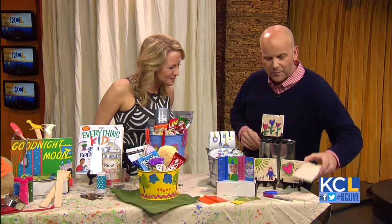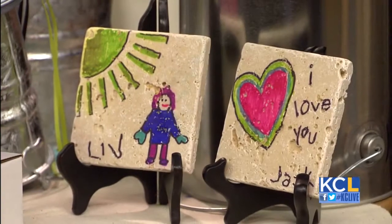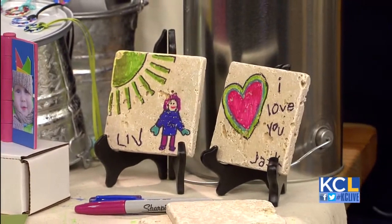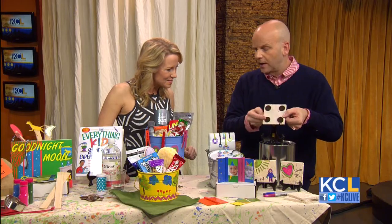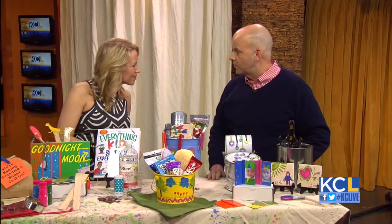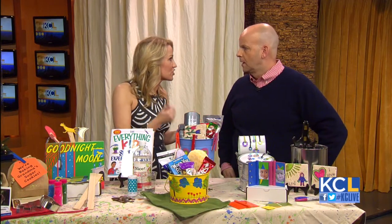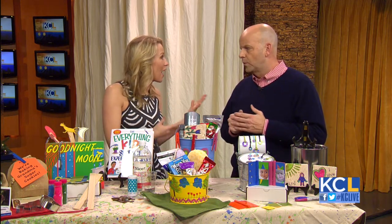We just redid our kitchen and I had a bunch of leftover granite tiles. Give the kids some permanent Sharpie markers, have them paint some fun designs on there, bake them in the oven for about 30 minutes at 350 degrees, and put some felt on the back. You've got some really personal coasters for the kids to put in those gift buckets — really special for the people they love.